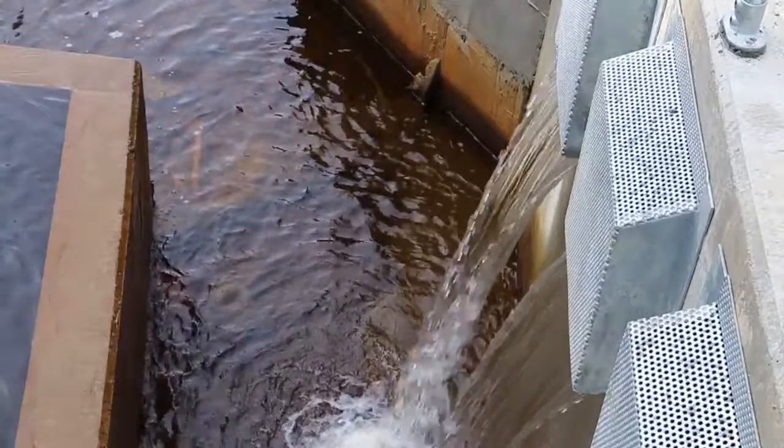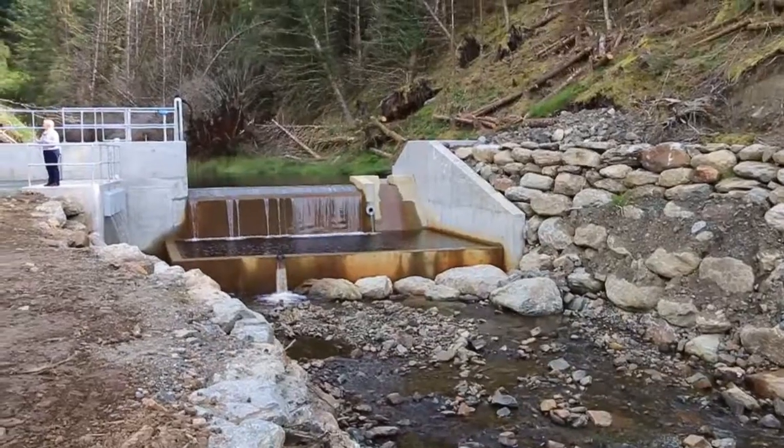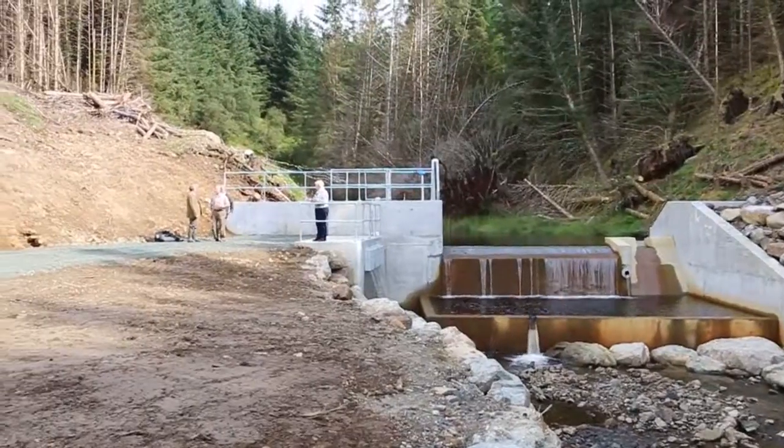The Forestry Commission is involved in this project because this is on the National Forest Estate. Forest Enterprise Scotland is the organisation that looks after the estate and we reach agreement with developers on any schemes which they approach us. This one was part of a tender exercise conducted in 2009, and we've got a good scheme coming on with 1.35 megawatts.